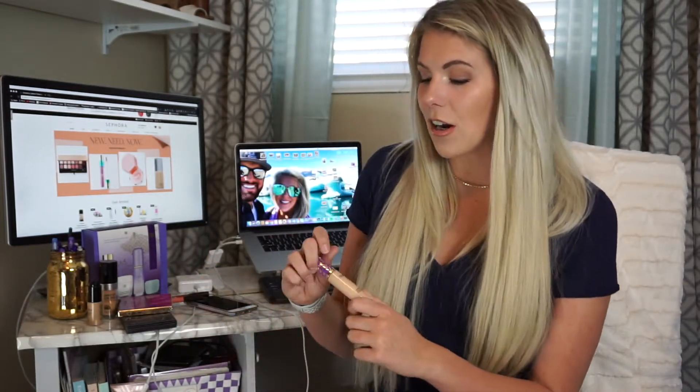I was trying not to join the bandwagon but I jumped on it and I'm so glad — I got the Tarte Shape Tape concealer. It is full, full coverage, so prepare yourself. It does not budge. I put it on my under eyes and T-zone area and it does not move throughout the day. It's life-changing and I get it in the shade Light Neutral.